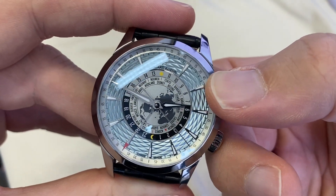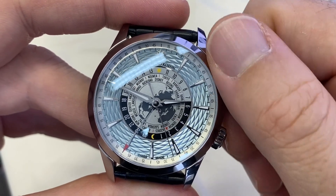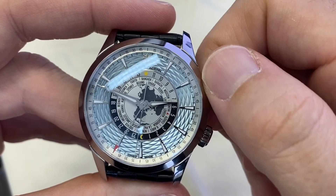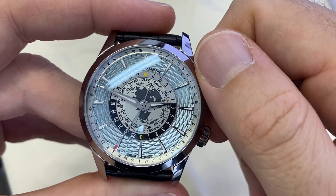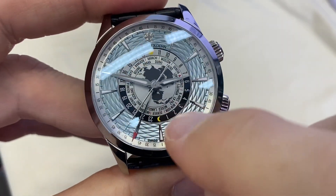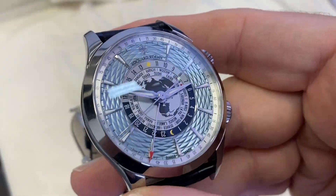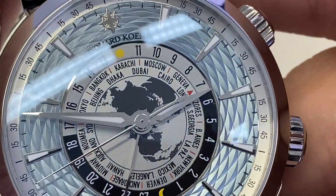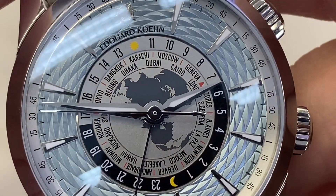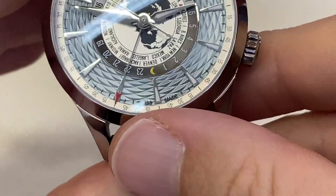Basically you set the time, and if you've traveled — say you're not in Sydney but in Tokyo — you just adjust the disk to Tokyo. Or say you're in Karachi, you adjust the disk and now you can read the time on the surrounding disk on a 24-hour scale. For example, it's three at night in La Paz — there's a day and night indication.